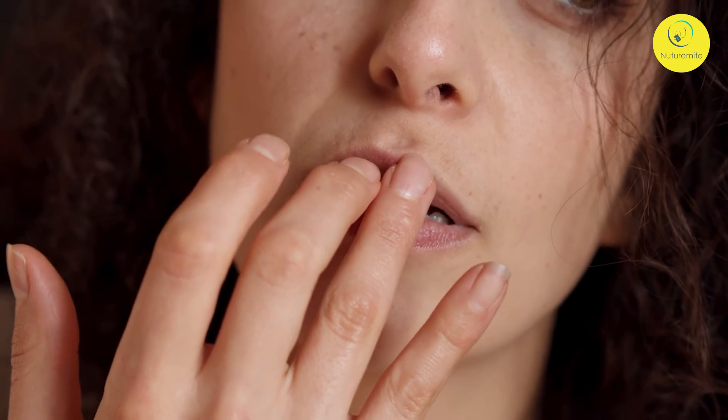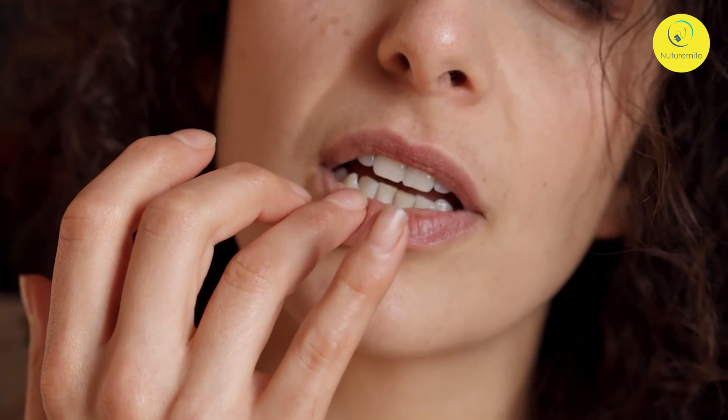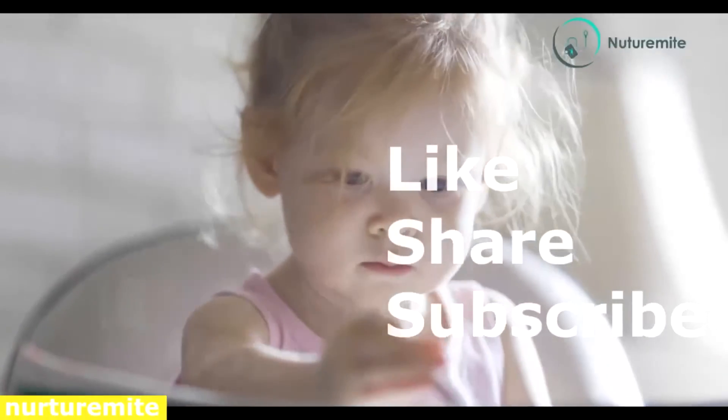Hope this video helps you and guides you towards soft and glossy lips. Thank you. Please like, share and subscribe to the channel, and click on the bell icon for important notifications and videos.